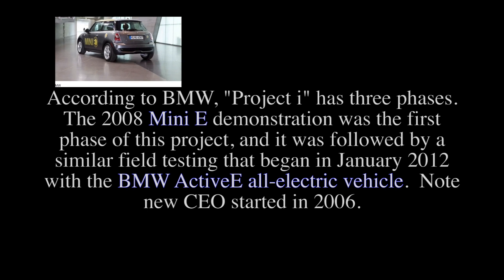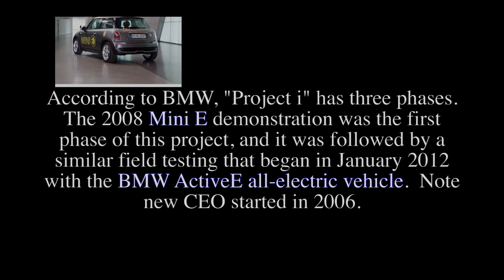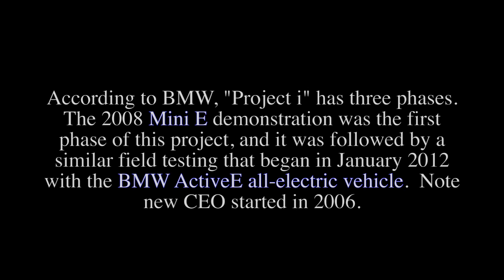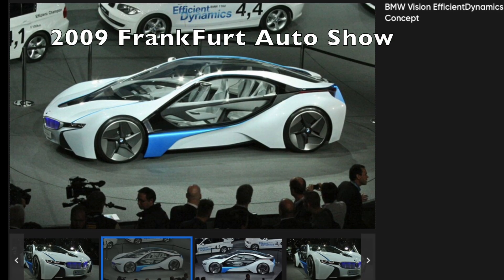The i Program started off in 2008 with the Mini-E demonstration being released — about a thousand models — and then continued on with the Active-E in 2011 as testbeds to evaluate electric drive in a production vehicle. Also note that a new CEO started in 2006, which may have had some influence on this program.